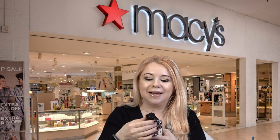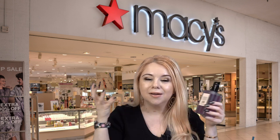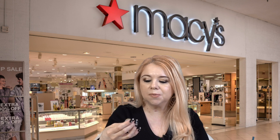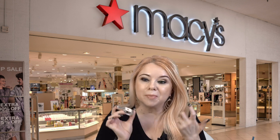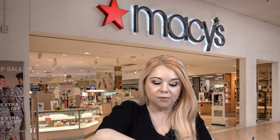I absolutely love the Jo Malone hand wash — it is such a splurge and such a treat. I wanted to get the Red Roses one. It comes with a nice pump and these last me a while, so I had to pick it up while it was on sale. It smells incredible, like a bouquet of fresh red roses. My free gift with purchase was the English Pear and Freesia cologne in the 9ml size — great to keep in my purse and it was a great overall deal.